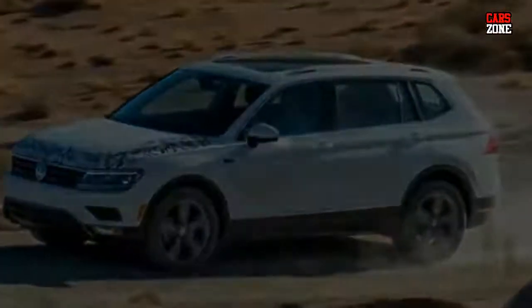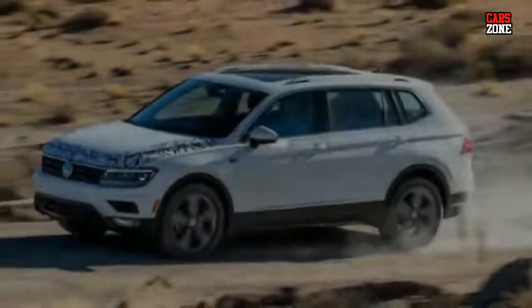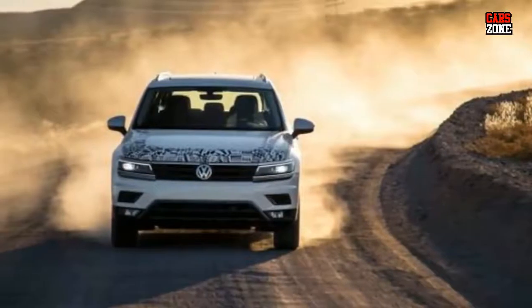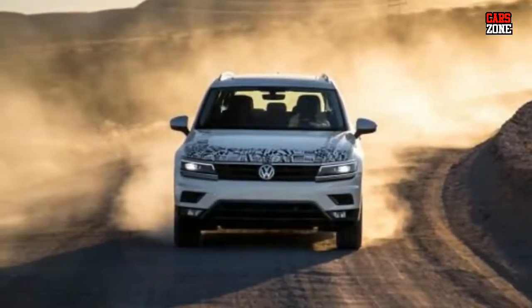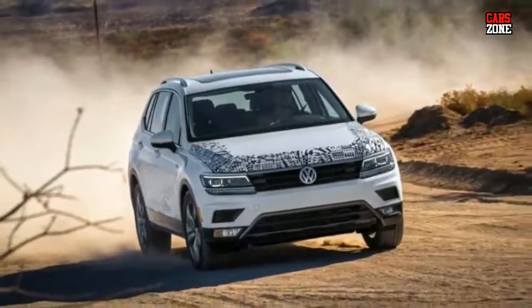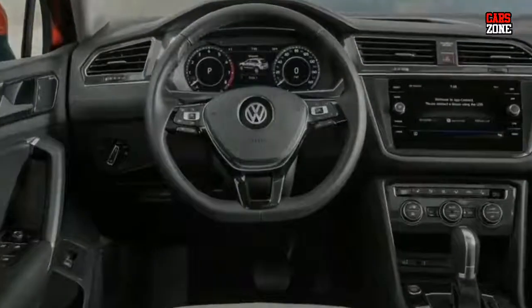EPA rates for the new 2018 VW Tiguan are not yet provided, and as soon as we receive some new info, we will update this review. Finally, there is also available 4Motion with Active Control AWD with 4 modes.